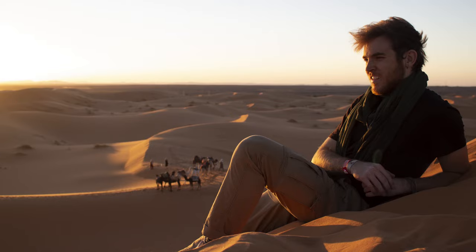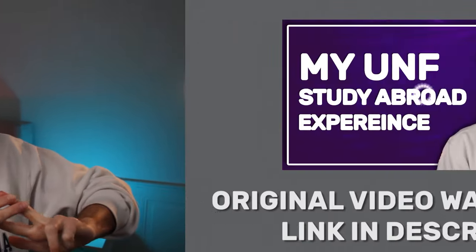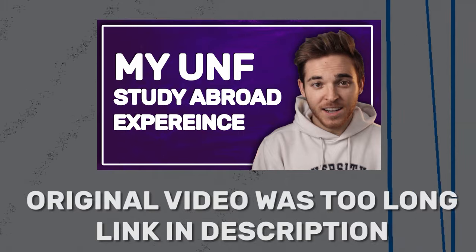By some estimates I am currently on my eighth study abroad program slash semester, so I'm a big fan and I think you should be too. In this video I'm going to be talking about what kind of study abroad programs are offered at UNF, how you can finance those experiences, and what my personal experiences with study abroad have been.